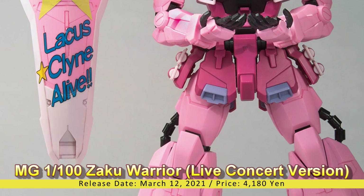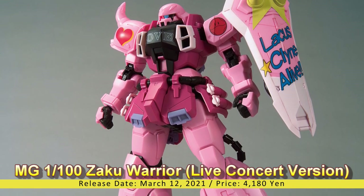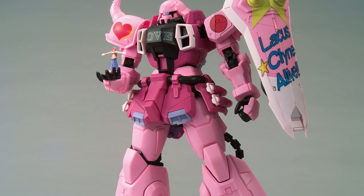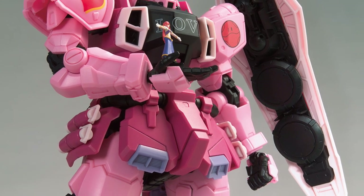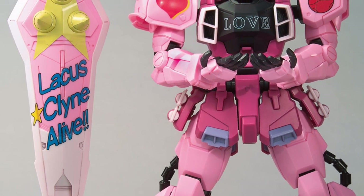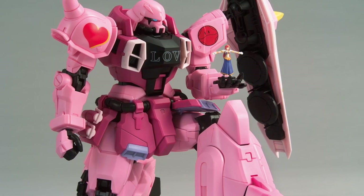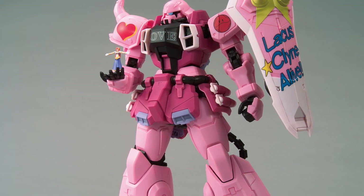Master Grade 1/100 Zaku Warrior Live Concert Version — The Gundam Base Limited. Release Date: March 12, 2021, Price: 4,180 Yen. Presenting the Lunamaria Hawke's Live Concert Tour version of the Zaku Warrior, lined up in the Master Grade Gundam SEED Gunpla series. The kit uses the same molds as the MG 1/100 Blaze Zaku Warrior lineup, molded in a majority of pink parts to represent the Live Concert version. It comes with special decal seals and a 1/100 scale Mir Camel figure. This kit will only be available for a limited time exclusively at Gundam Base Tokyo and Fukuoka stores, and future Gundam Base related events and pop-up stores while supplies last.